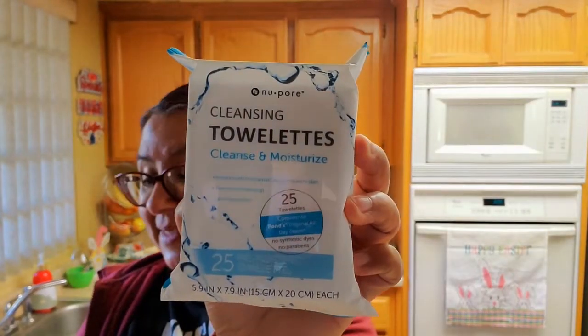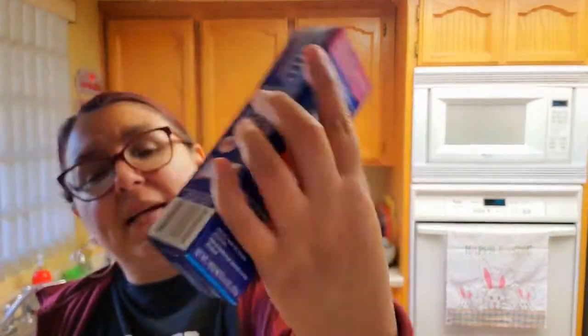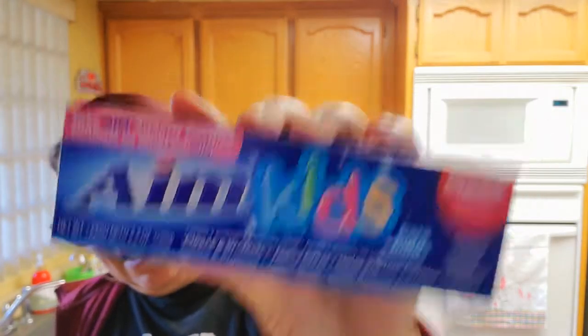The next thing I got were cleaning towelettes — you get 25 of them. I love these. They didn't have my cocoa ones but I'm happy with these for 99 cents. And then this one is in kids — Kimmy really likes the bubble berry. That was 99 cents.